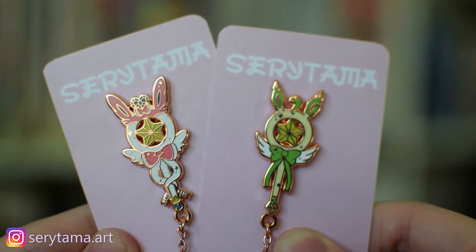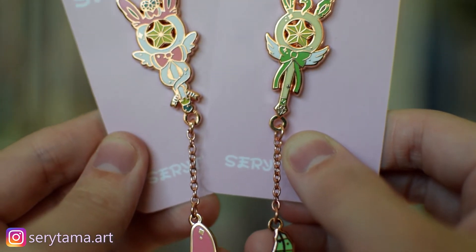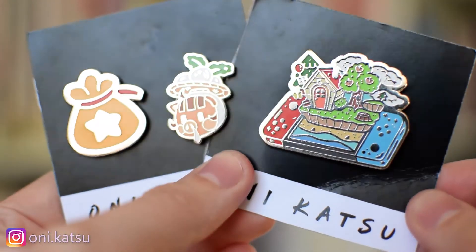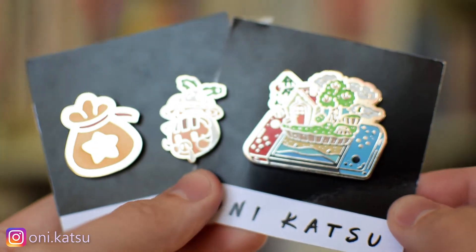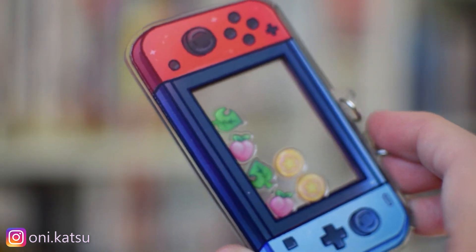That's all the figures for this haul but I also wanted to quickly show you guys some enamel pins that I've received. I'm really into collecting enamel pins. First up are these two from a Kickstarter by Seritama Art — they're really cute Eeveelution magical ones; I picked Leafeon and Sylveon. Then I got these Animal Crossing ones, also from a Kickstarter by Onikatsu — some super cute pins from Animal Crossing New Horizons. I was totally addicted to that game, as well as this shaky acrylic charm. That's everything I wanted to show you guys.